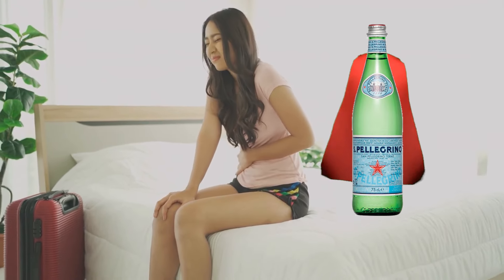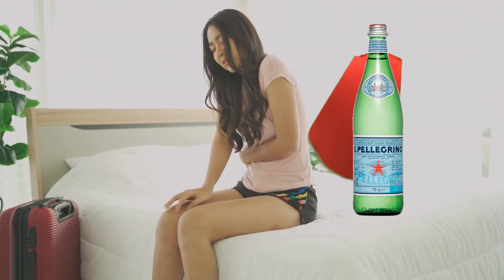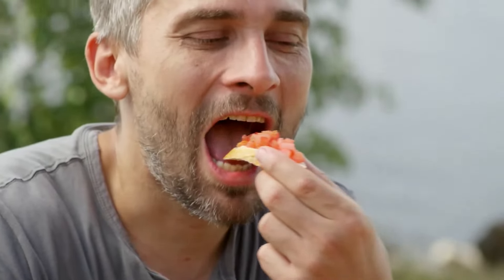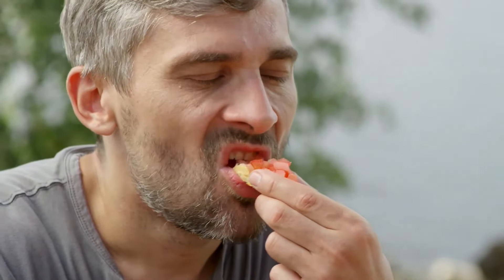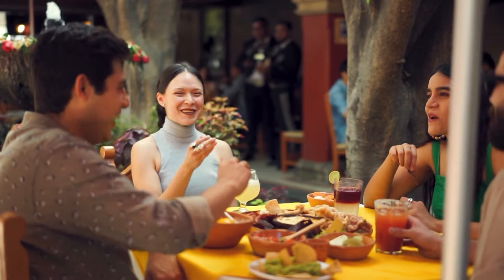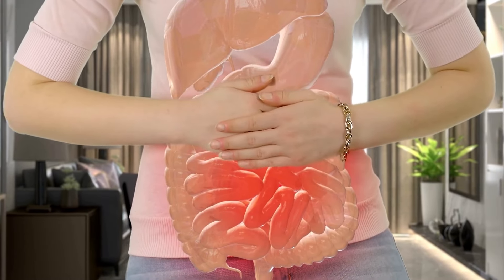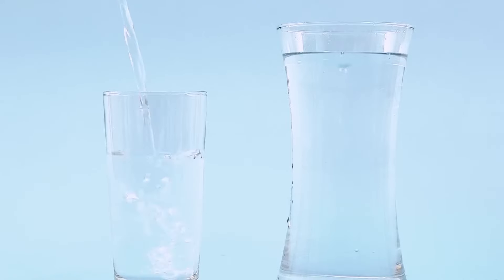Tummy troubles? Fizz to the rescue. For folks who struggle with digestion, carbonated water can be your new best friend. It can actually make swallowing easier, especially for older adults or anyone who has a bit of trouble getting things down smoothly. If you ever feel that dreaded indigestion coming on, a glass of bubbly can bring some sweet relief.